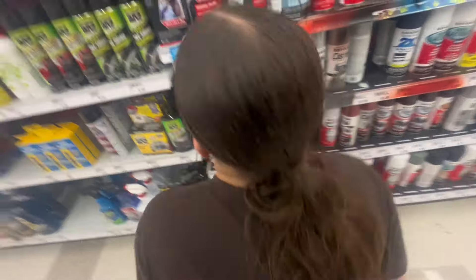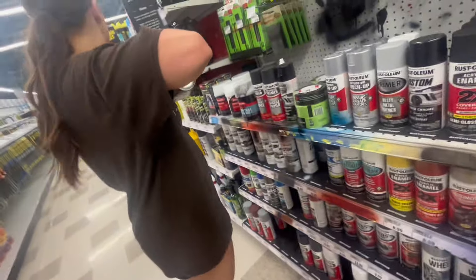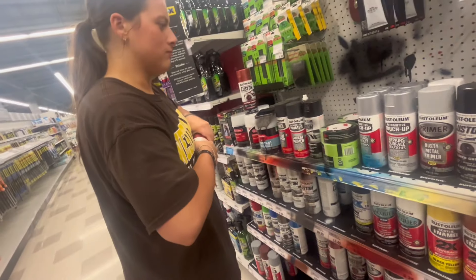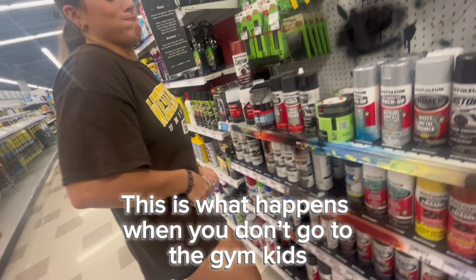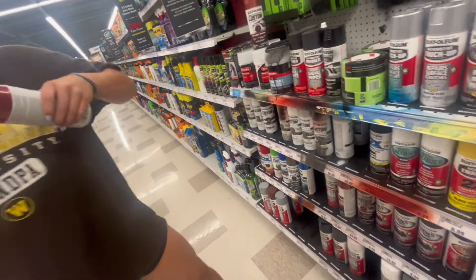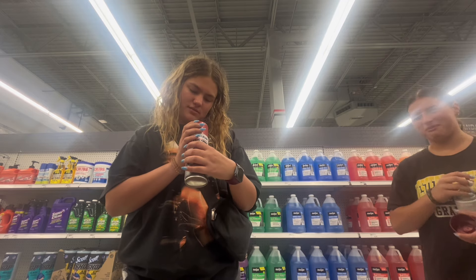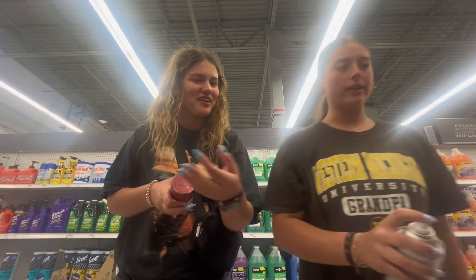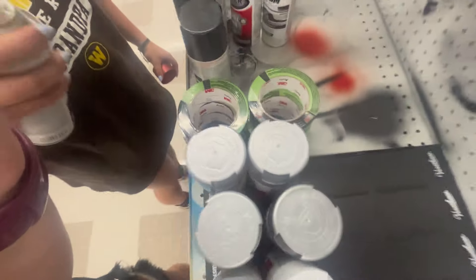Should we spray it? Let's spray it and test it. That's some spray action. If I can get it open — if you're strong. This is what happens when you don't go to the gym, kids. You have to squeeze and pull. Are you stupid or dumb? You have to spray it under there. That is really ugly. Is that the red?